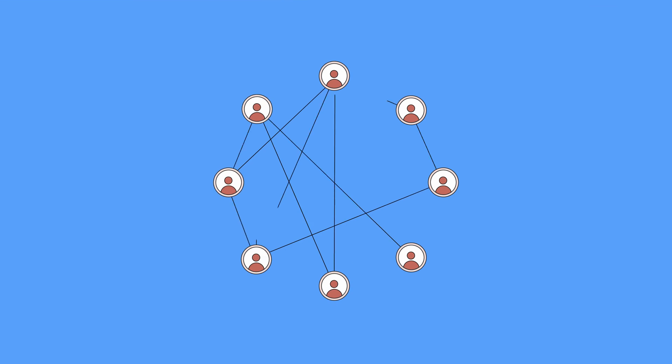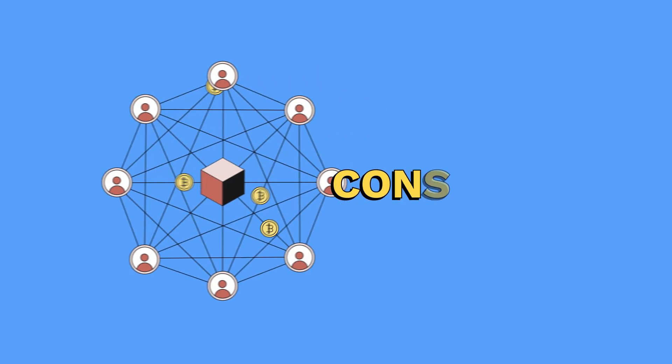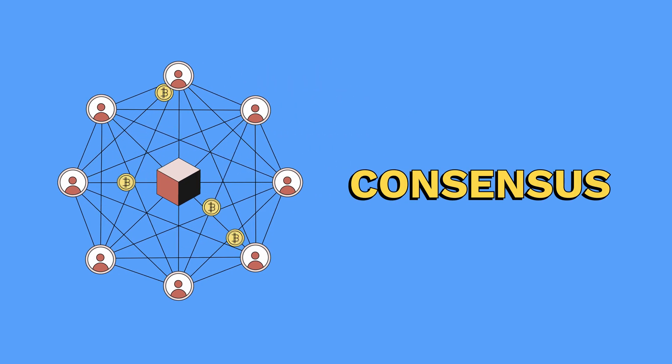Another important aspect of blockchain is the use of nodes and consensus. Nodes are simply computers that are connected to the blockchain network. They work together to ensure that all transactions are legitimate and that there are no duplicates. This is known as consensus, and it's what makes blockchain so secure.